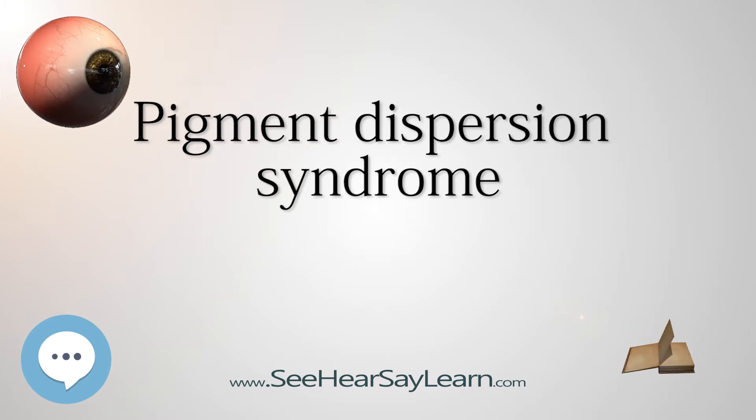If caught early and treated, chances of glaucoma are greatly reduced. Sufferers are often advised not to engage in high-impact sports such as long-distance running or martial arts, as strong impacts can cause more pigment cells to slough off.